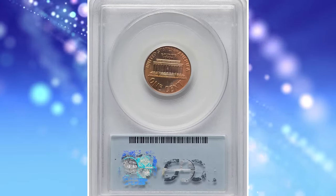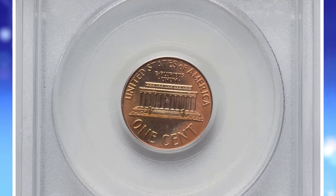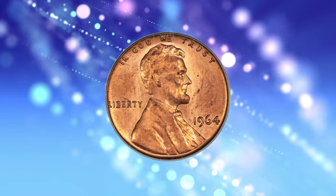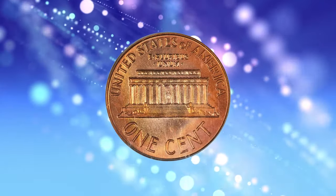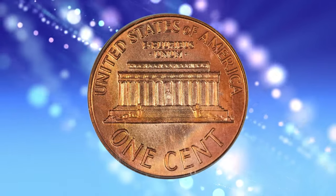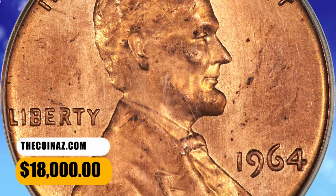Speculation suggests the 1964 SMS coins were struck as mint trials prior to the introduction of 1965 special mint sets, or they may have served as special presentation sets — but the mint does not report any such mintage. It is thought no more than 50 1964 sets were produced. This MS65 red cent example displays the appropriate razor-sharp strike and obvious die polishing to create its special appearance. It was sold for $18,000.